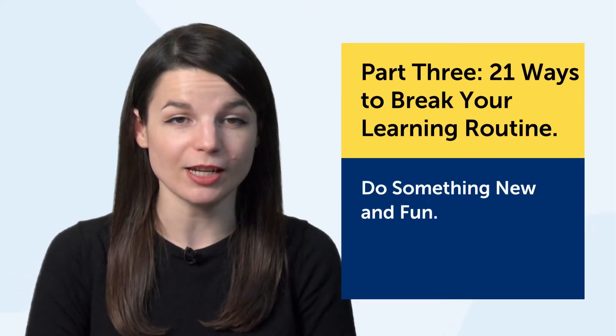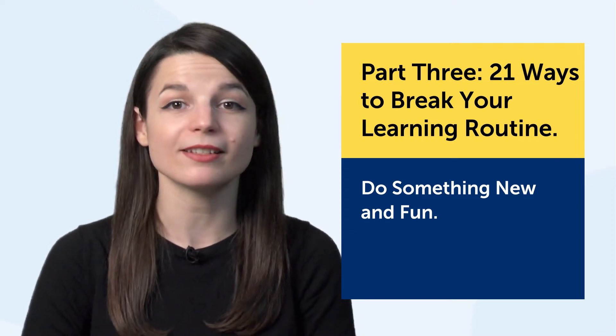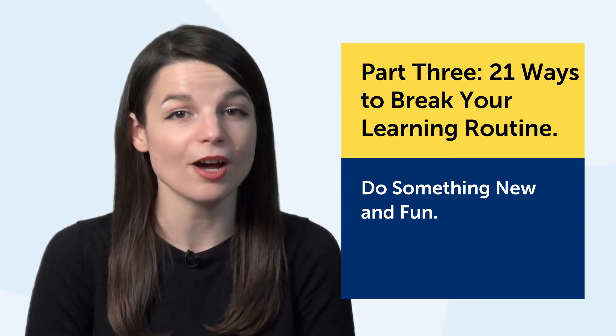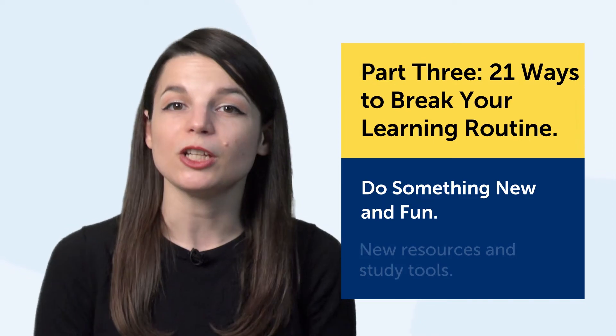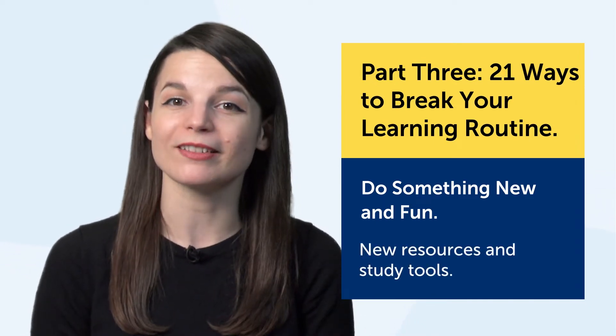So right now you might be thinking: okay, I want to break my routine — what else can I do? Let's get into the third part: 21 ways to break your learning routine. The key here is to do something new and fun, or at least something that's easy enough so that you're not overwhelmed. And for that, you need some new resources and study tools. Here are 21 examples.